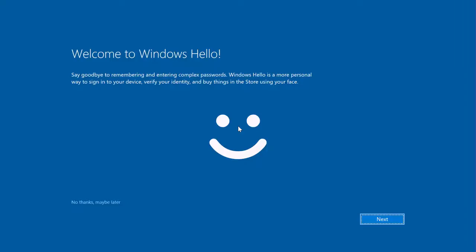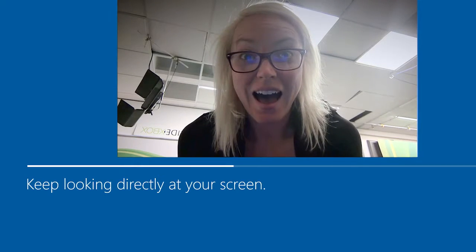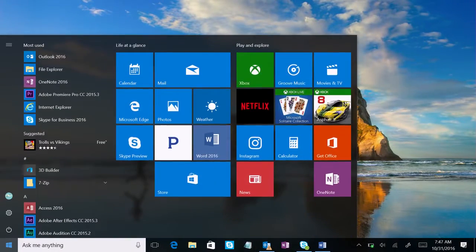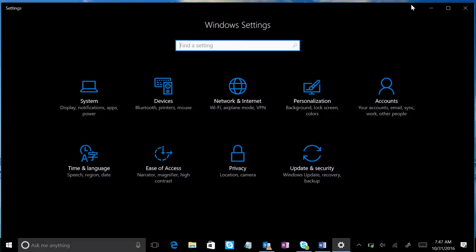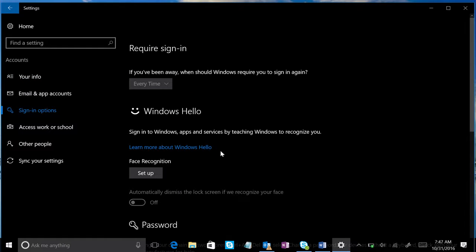Did you know that you can sign into Windows 10 devices quickly and securely using biometrics? It's called Windows Hello, and it recognizes your face or your fingerprint to instantly unlock your device without a password. To get started, check to see if your device works with Windows Hello — go to Windows Settings, or press the Windows key plus I, then select Sign In Options, then Windows Hello. Here's how to set up Windows Hello.